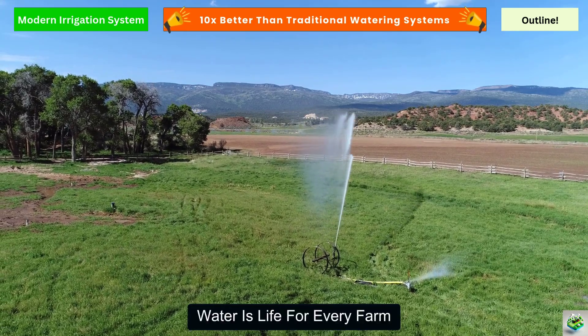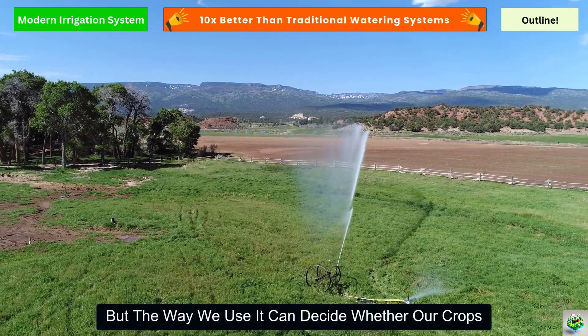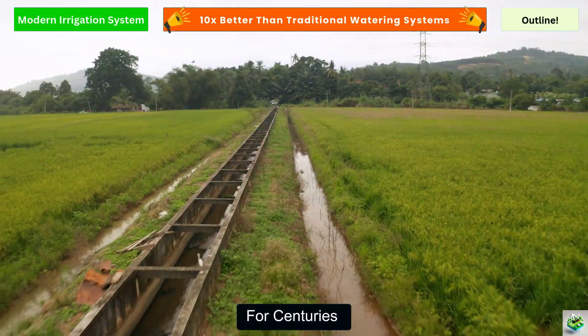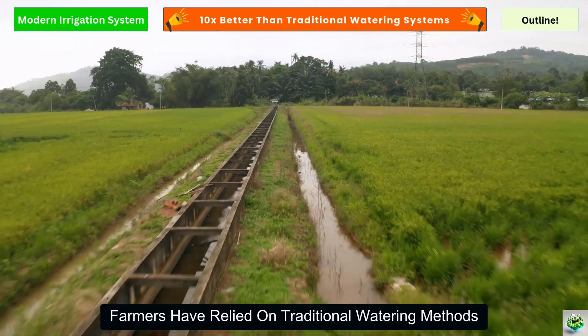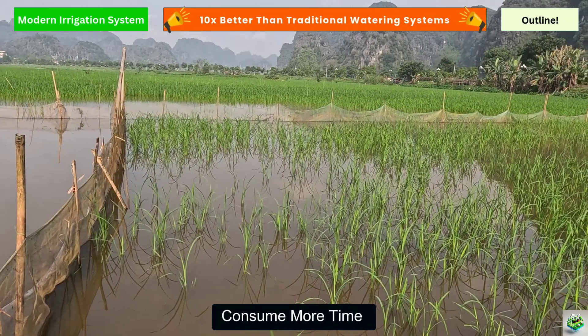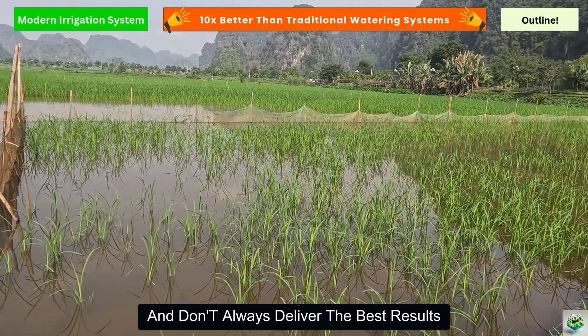Water is life for every farm, but the way we use it can decide whether our crops thrive or struggle. For centuries, farmers have relied on traditional watering methods, but these often waste water, consume more time, and don't always deliver the best results.